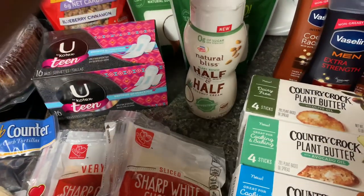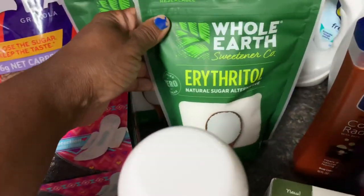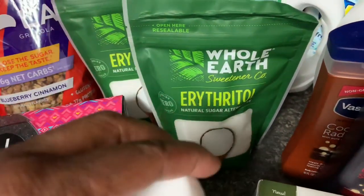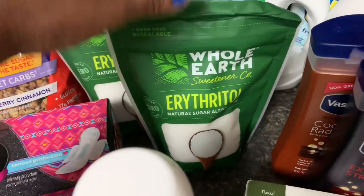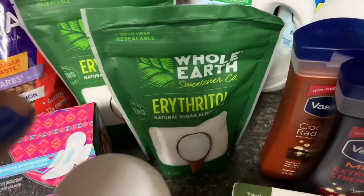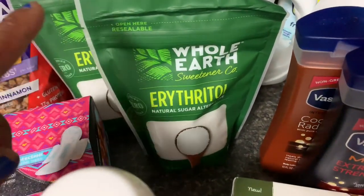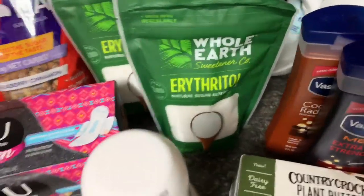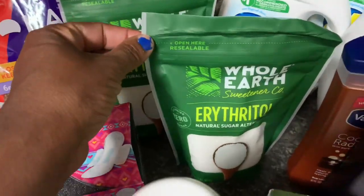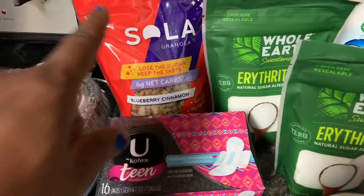This is some coconut cream half and half — two for six, or three dollars each. The Whole Earth sweetener was $4.99; I had a two dollar off coupon that doubled to four dollars, so I paid 99 cents. They had single packets for $3.99 that would have been free, but I wanted to try this larger one — it was regularly $6.99 — so I was okay paying 99 cents.